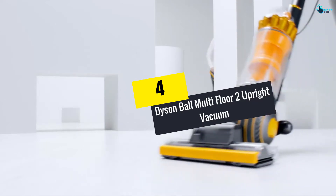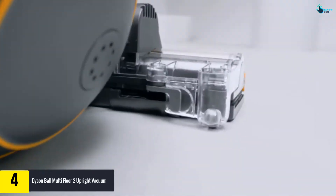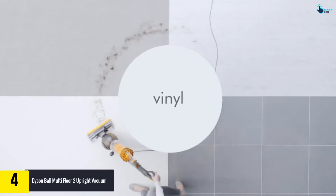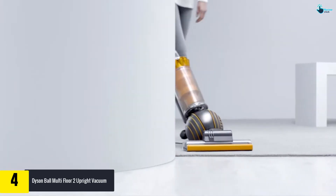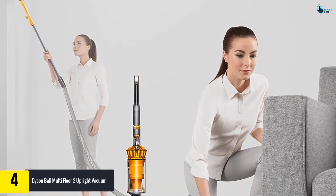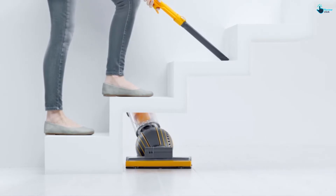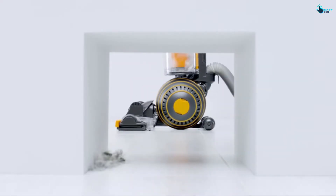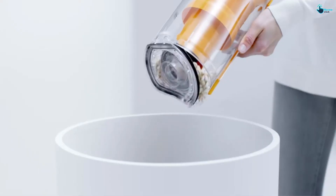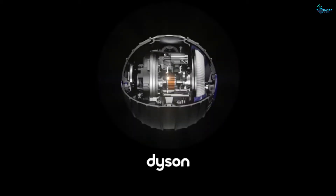At number 4, we have the Dyson Ball Multi-Floor 2 Upright Vacuum. Dyson continually produces top cleaning products, and the Dyson Ball Multi-Floor 2 is just one more to add to the list. This newer model is especially notable for its design, with a ball device that lets users steer the vacuum in any direction, making it easier to reach difficult areas. The smart ball also helps give this product the most powerful suctioning capabilities of any lightweight model.